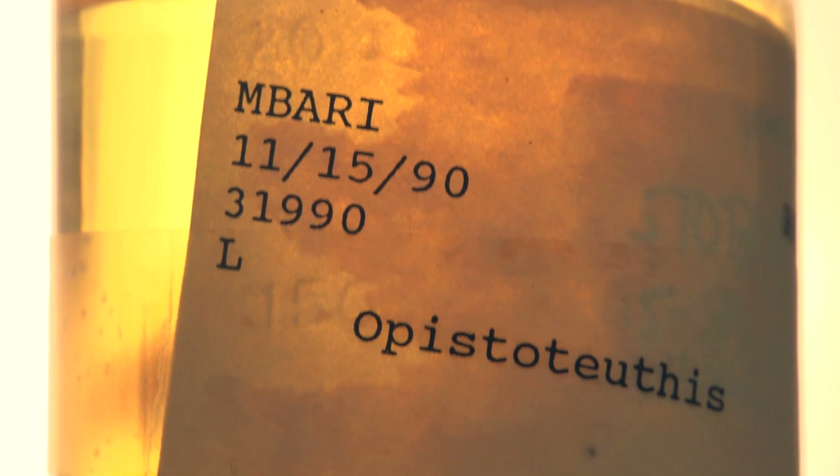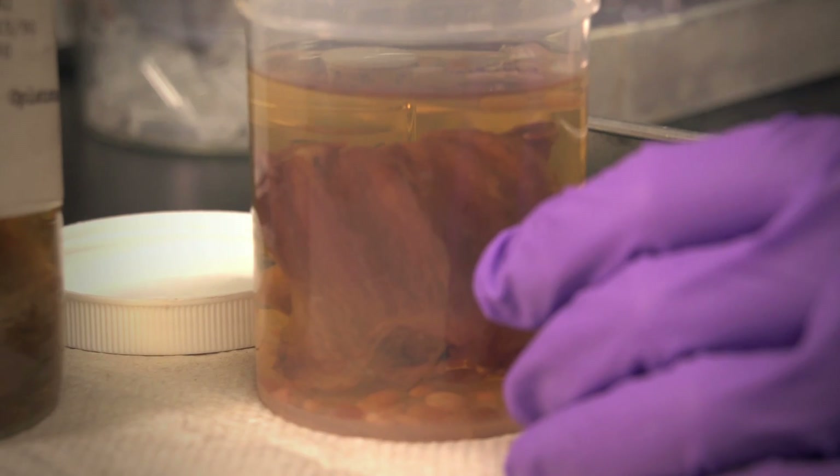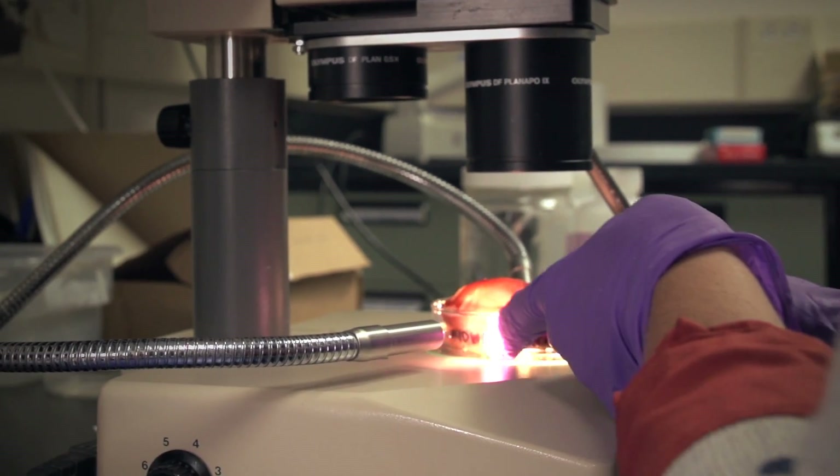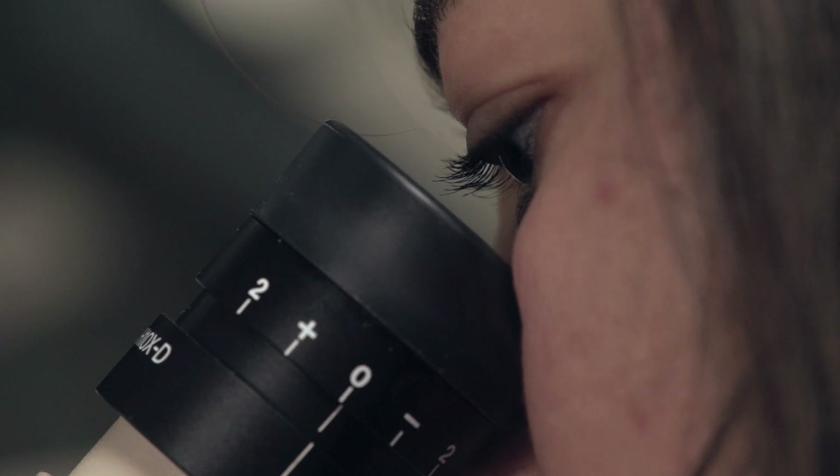Despite being undescribed, Epistateuthis specimens have been collected as far back as 1990. What I do when I'm taking one of these preserved animals is actually dissect out the digestive system, starting from the beak and down to the stomach and out the other side.